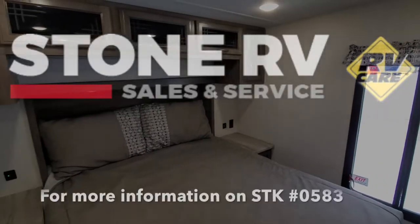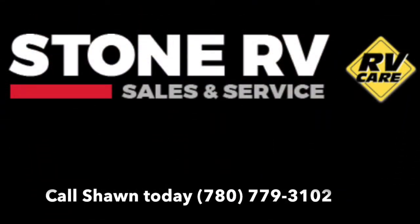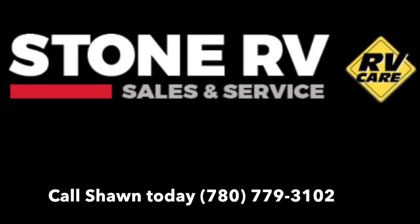If you want to come take a look at this, or you have any questions about it, give me a call or text at 780-779-3102.